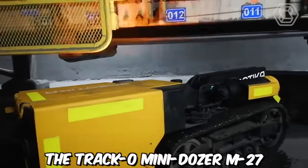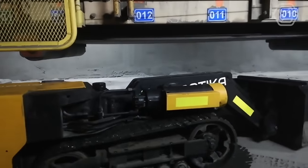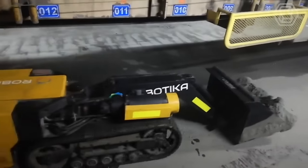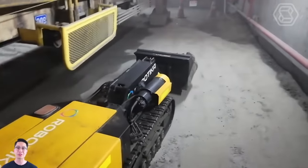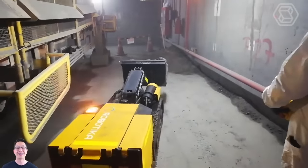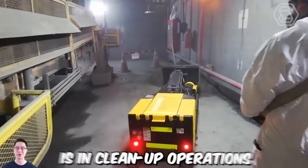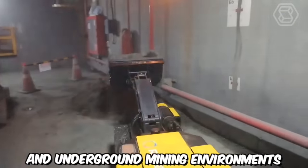The Traco Mini Dozer M27, also known as the Mini Loader, is a versatile and efficient machine designed specifically for cleanup operations in a wide range of industrial and infrastructure settings. Its compact size and robust capabilities make it an ideal choice for mining, construction, and maintenance projects. One of the primary areas where the Traco Mini Dozer M27 excels is in cleanup operations under conveyor belts in both above-ground and underground mining environments.